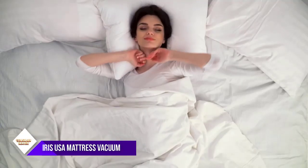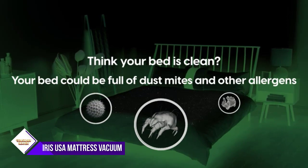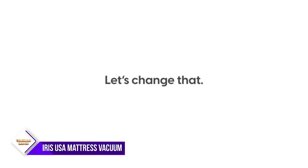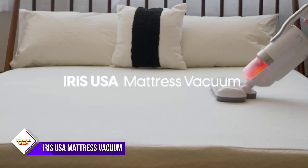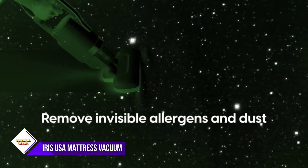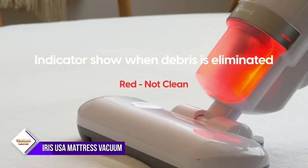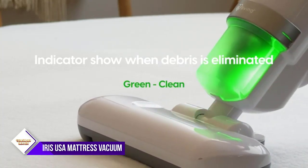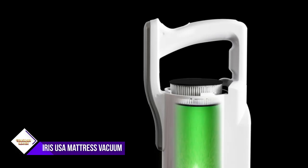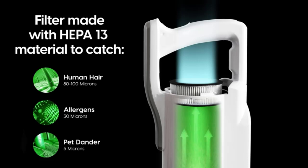Number three: IRIS USA Mattress Vacuum Cleaner. The agitator vibrates 6,000 times per minute, releasing dust mites, pollen, and dirt that are deep inside the mattress, making it really easy to vacuum up anything. It also makes it easy to clean pet hair and dander. The corded mattress cleaner has a cyclone stream head that delivers high-power suction, sucking in dust, hair, and other particles.